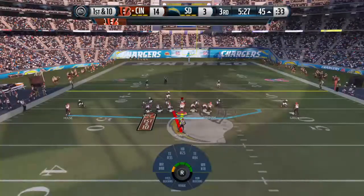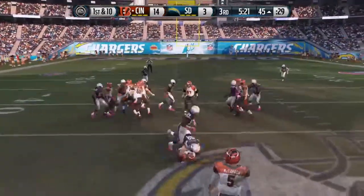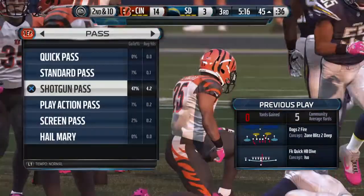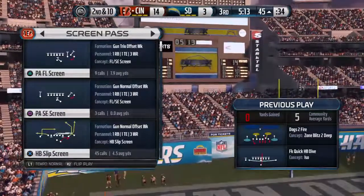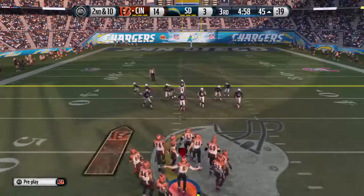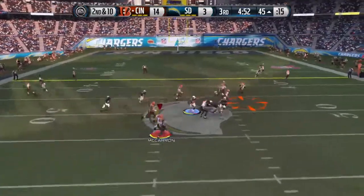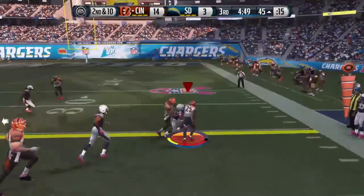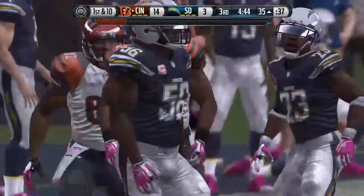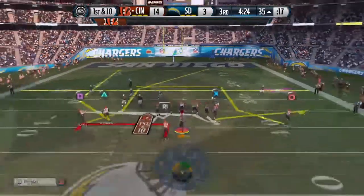Double tight end formation. First down at the 45. The give — and Bernard is brought down. After being stuffed at the line of scrimmage, it's now second down and ten. Defense filling up the box with a 4-6 formation. On the money — he's taken down at the 35. This is what you call throwing a wide receiver open against man-to-man coverage — throw it to the open space, let the receiver outrun the defensive back. Nice completion.